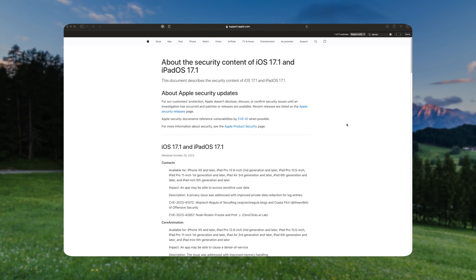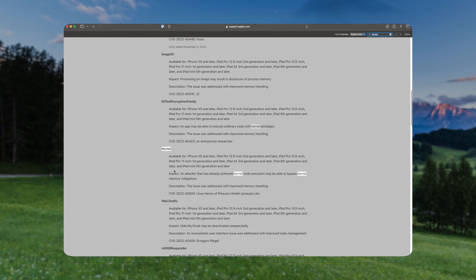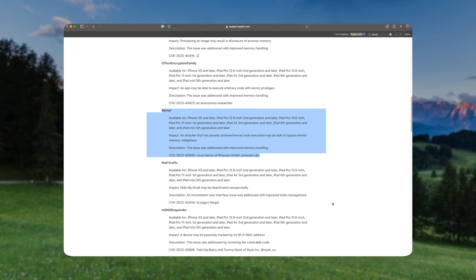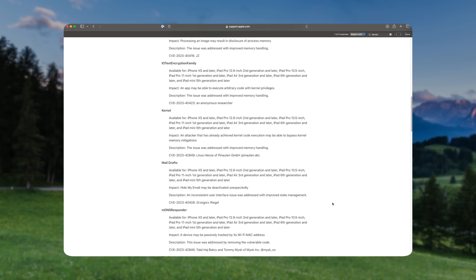In iOS 17.1, there was a kernel vulnerability closed that could theoretically be exploitable and aid in the creation of a jailbreak — though a lot of work would have to be done by other researchers. So if you want to ensure your chance of maybe being able to jailbreak iOS 17, definitely stay below 17.1. It's always best policy to stay as low as possible. If you already updated past 16.6.1, stay where you are, because we could still retroactively receive a jailbreak for up to 16.6.1.